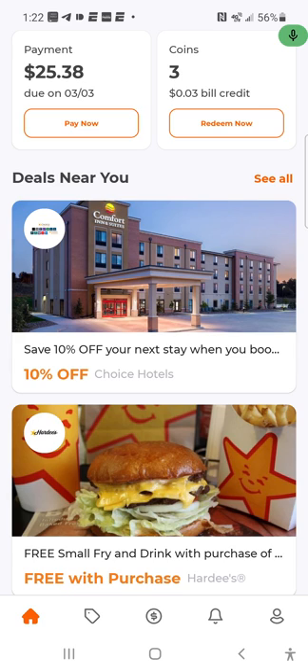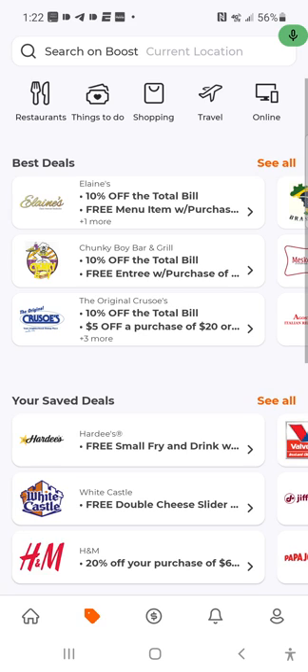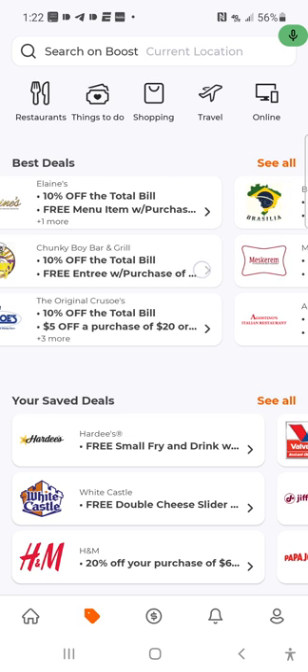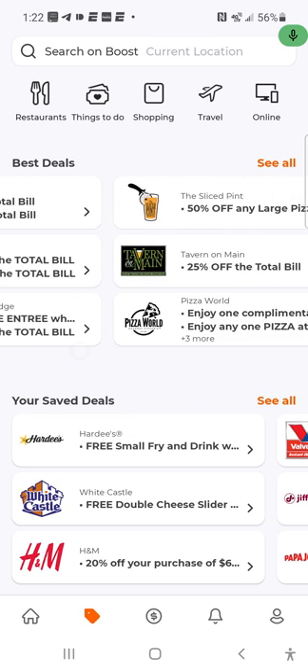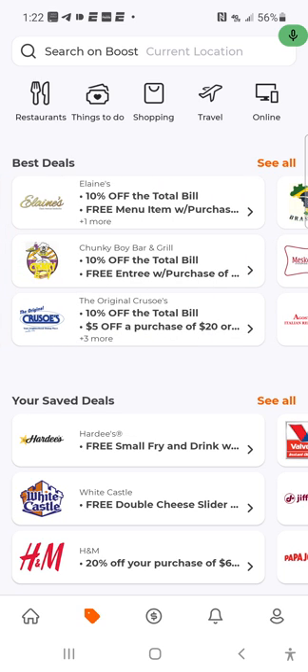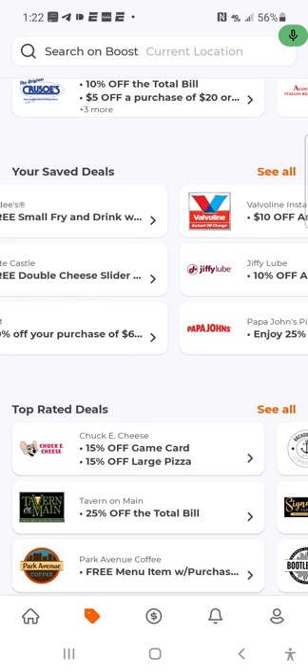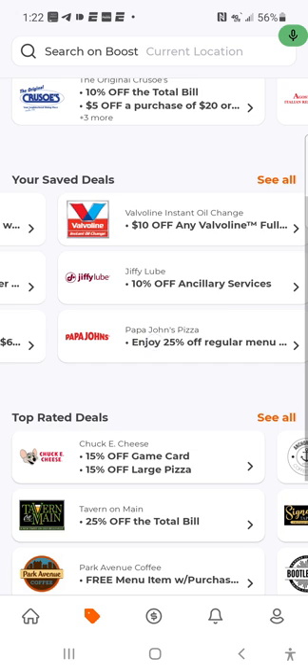I only got three pennies added to my account. I don't know if I'm going to keep this Boost Mobile service, but I'm just showing you guys the rundown. This is the home screen. Then you go here for more deals — search on Boost and based on your location they show you deals around the area. All you have to do is confirm the deal, redeem it, and it's yours. I'm looking at possibly doing some clothes shopping, and I do need an oil change.